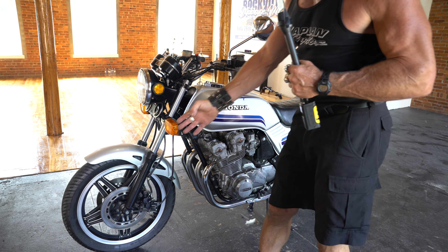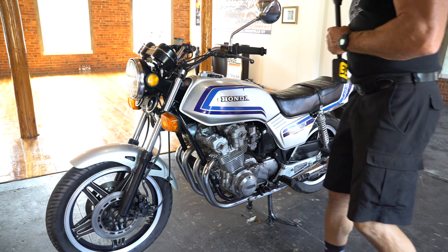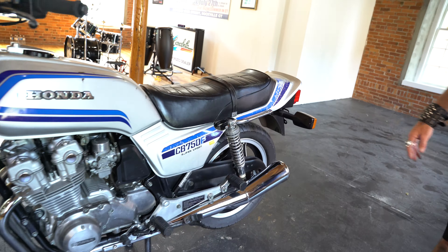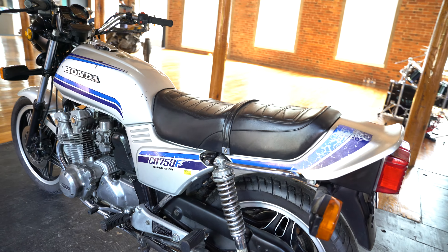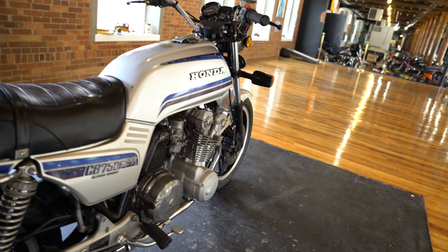This bike came from the factory with the original dual disc brakes, Comstar mags, air-assisted anti-dive front forks, and adjustable rear shocks. All of that is original, as is the chain guide, the rear brake system, and the rear Comstar mag. Just a beauty — a stunner.